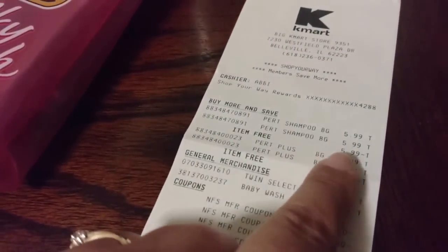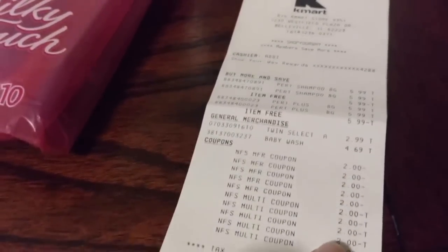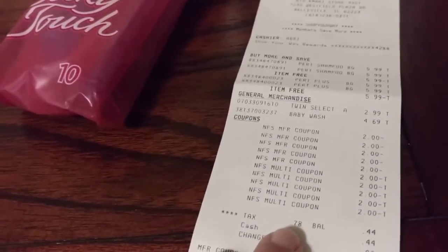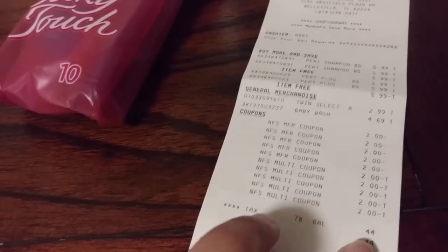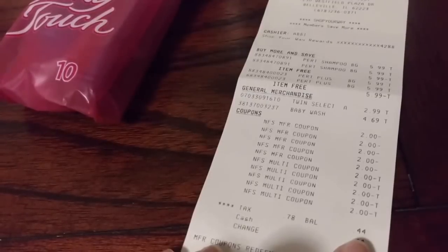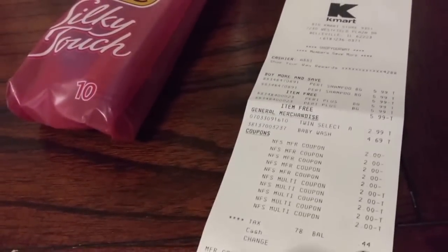You can see the Pert and then the free item comes off, the free item comes off, the Twin Select and the baby wash. Everything doubled the way it was supposed to. Her tax was only 78 cents but it was only 44 cents out of pocket — so that means there was that little bit of overage because of that BOGO free coupon component.